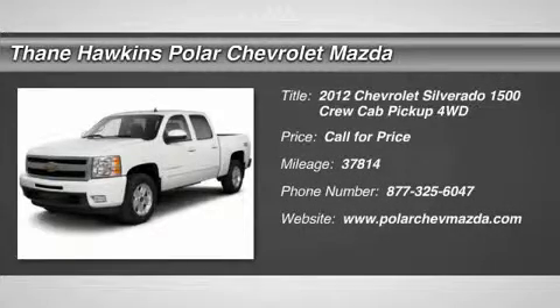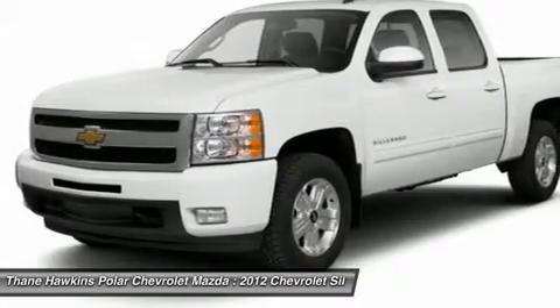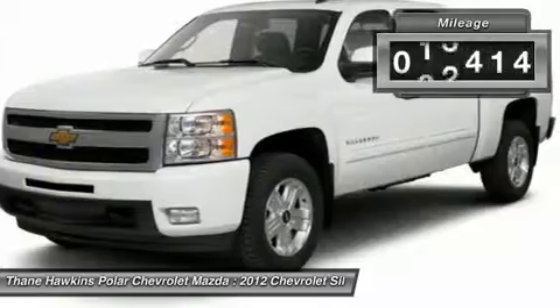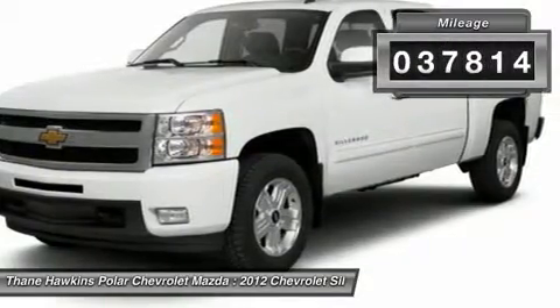The 2012 Chevy Silverado 1500. The Chevy Silverado 1500 has the lowest cost of ownership of any full-size pickup. This vehicle has less than 40,000 miles.